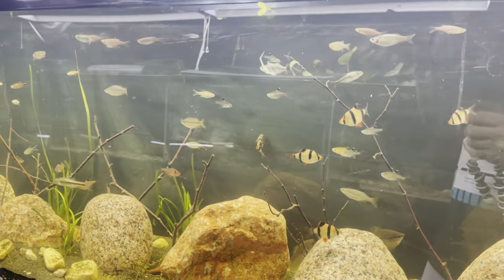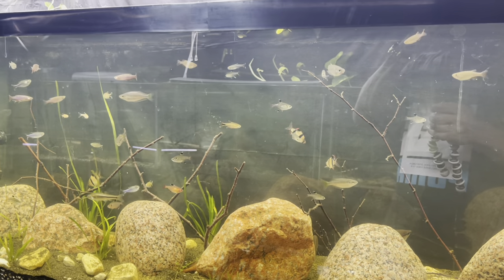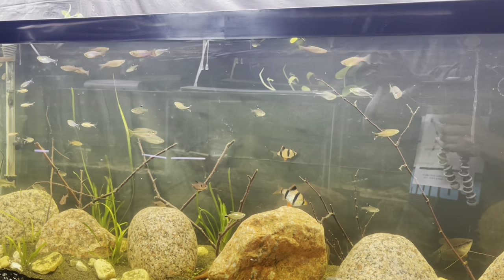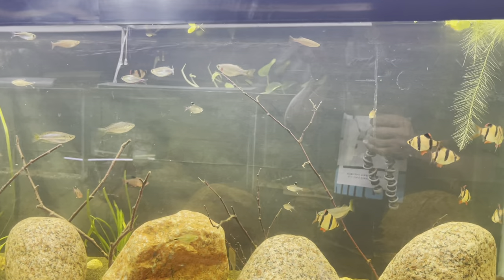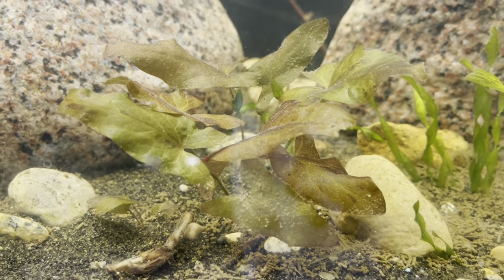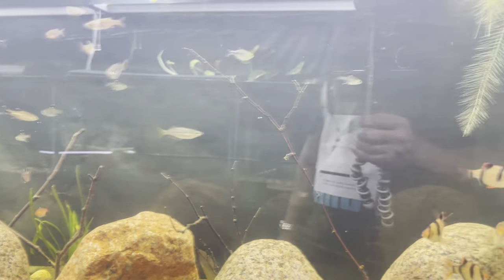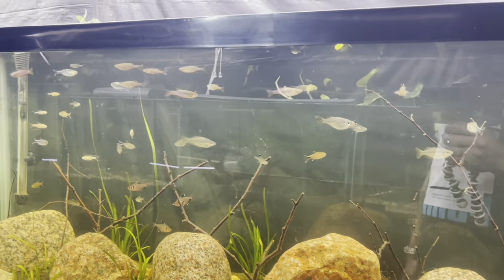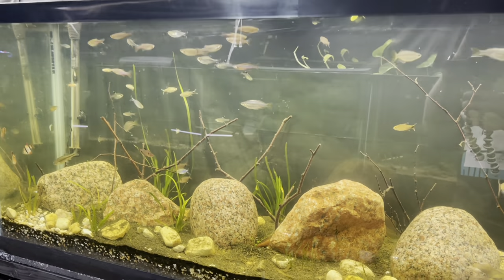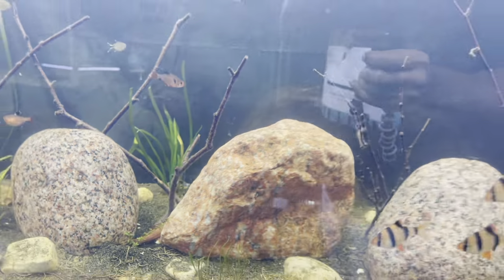I've been thinking about adding the exodons to this tank — I'll show you the exodons in a second. The exodons are really fast swimmers and I don't know if that's going to disturb these fish, because these fish aren't very fast swimmers. Let me know in the comment section — should we add them in here, or should we put the exodons with the giant danios?